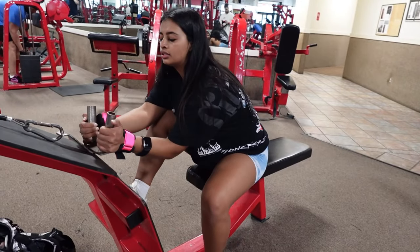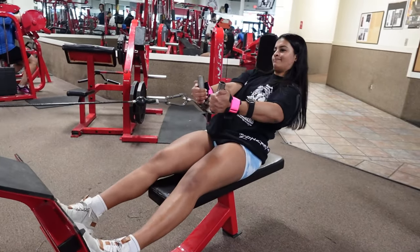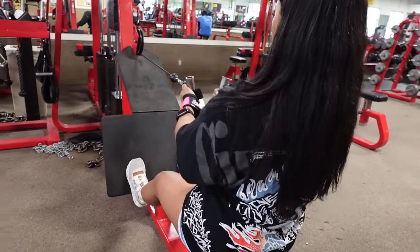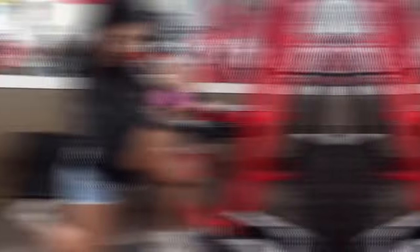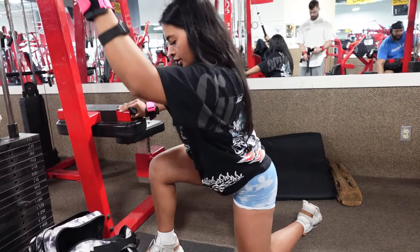Second to last exercise here: cable rows with a new attachment. Last exercise of the day for back — single arm lat pulldowns.